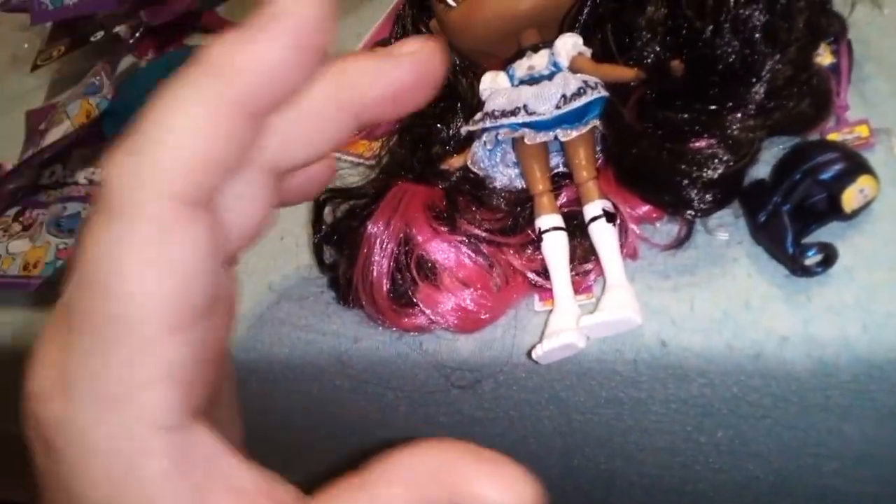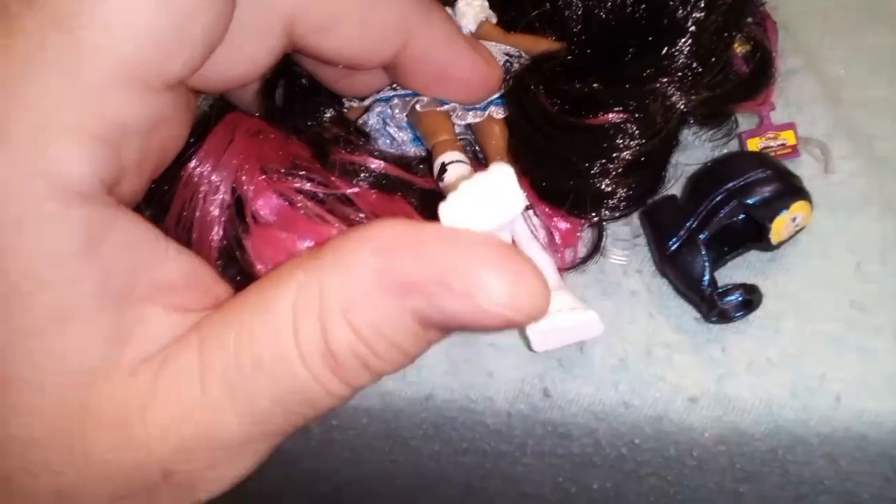Her socks unfortunately have been painted on, with painted-on black bows on the white socks. You run into that a little in this line, but they had a budget to meet. If the vision included socks but it was cheaper to do it this way, they gave her socks — I can be okay with that. For articulation, here's where it gets a little hairy.